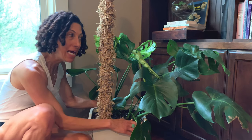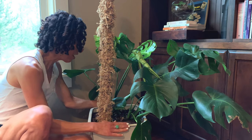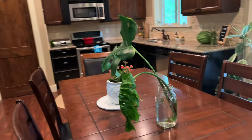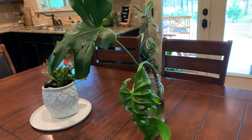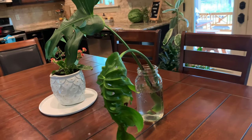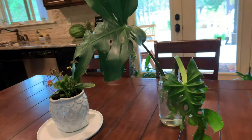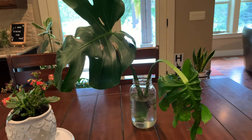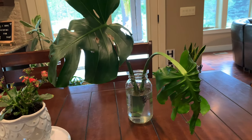I don't know what's happening, but I'm hoping that I'm not killing this plant. Of course, I saved the stem of the Monstera and put it in water. There was one node on the stem, so I'm hoping that maybe it will grow roots and I can come out with another Monstera.